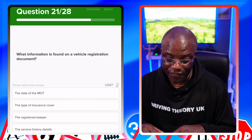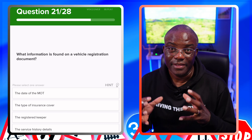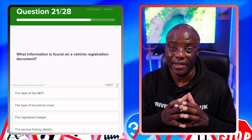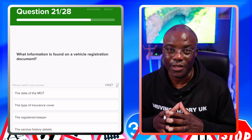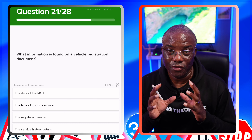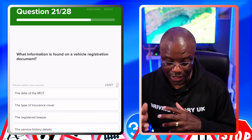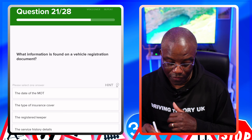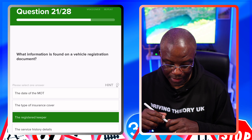What information is found on a vehicle registration document? Similar to what we've had previously, but worded slightly differently. It's going to be the registered keeper's details. The date of the MOT? No. The type of insurance cover? No. The registered keeper? Yes. The service history details? No.